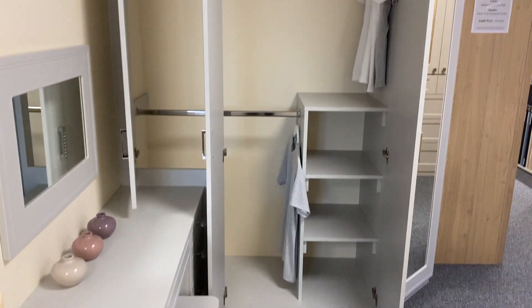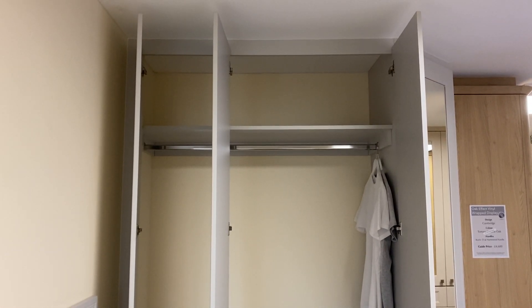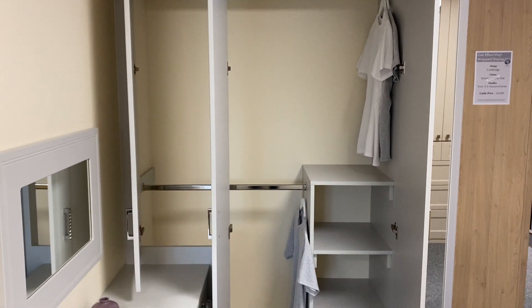Within our wardrobes we tend to always put in a high-level shelf — great for storing bags, duvets, or whatever you don't need quite so often — and then you work out below that what you want behind each of your doors for your storage.